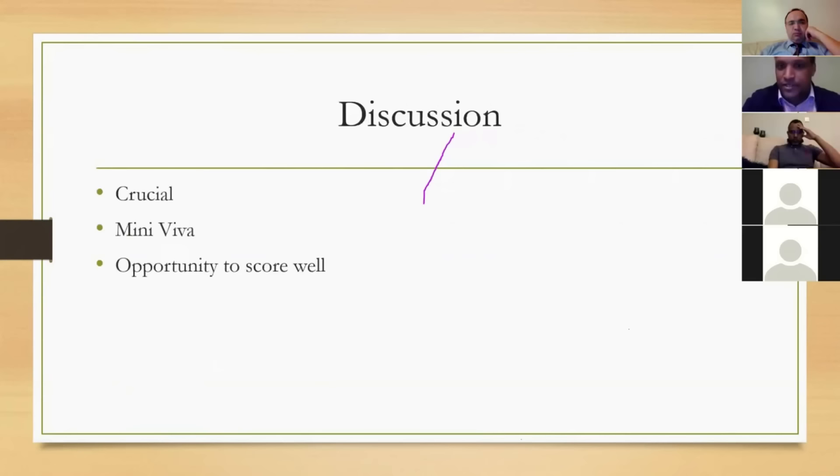Discussion is very key — you must get to that section. It's easy to get caught in history taking or rush through examination and have only one minute left for discussion. Aim to complete history in under three to four minutes, and examination in three to four minutes, giving five to six minutes for discussion. The scoring is quite harsh: it's four for discussion if you haven't had one, four for history, four for clinical. You need the discussion to earn the scores your good history and examination deserved.